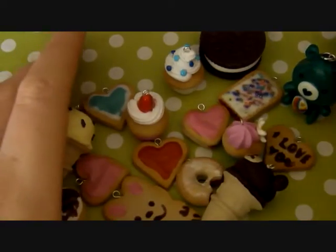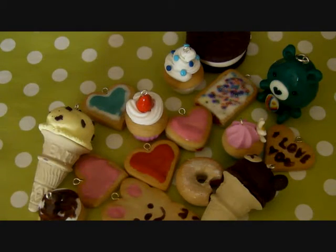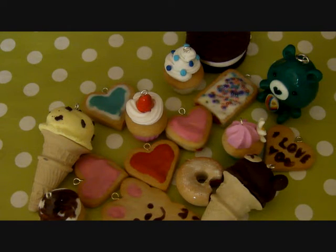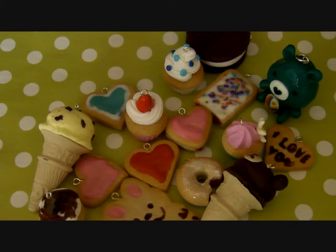So that's all my polymer clay charms. If you want any tutorials on any of these, please comment in the box below and I'll try and get back to you as soon as possible. Thank you for watching, I hope you guys have an amazing Easter, and hopefully I'll see you guys soon. Bye.